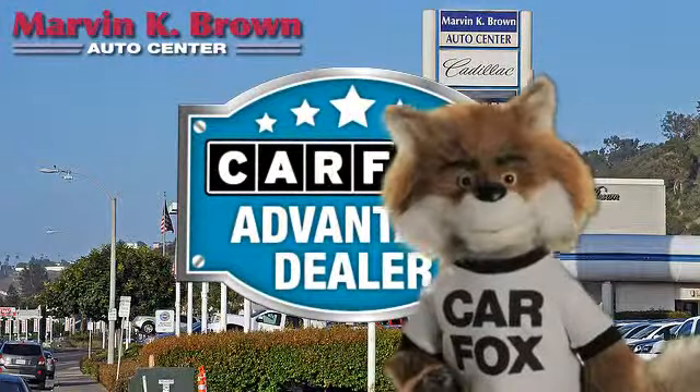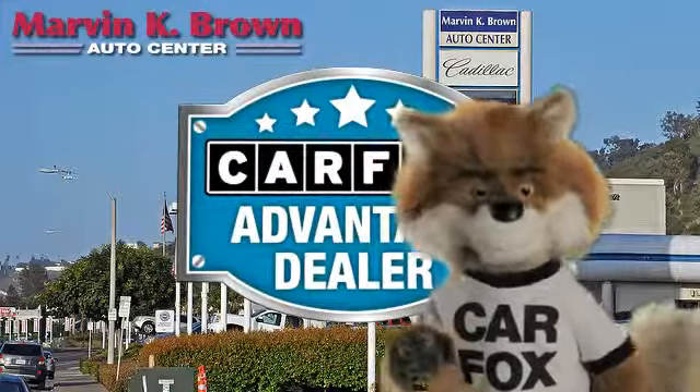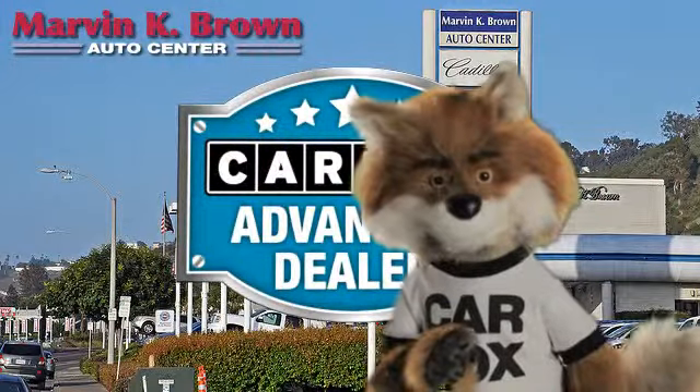Just say, show me the Carfax at Marvin K. Brown Auto Center, a Carfax Advantage dealer.